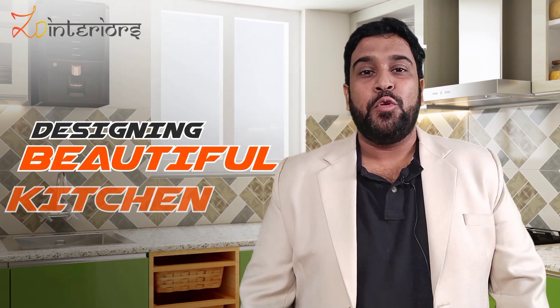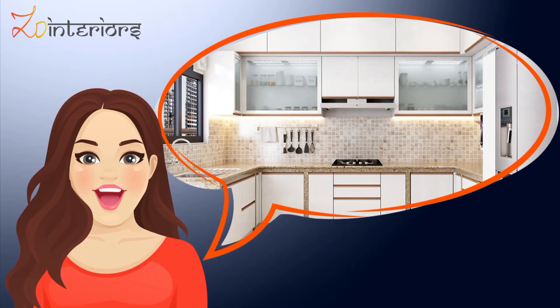In the first episode of our home design show, we discuss the key aspects of designing a beautiful kitchen.